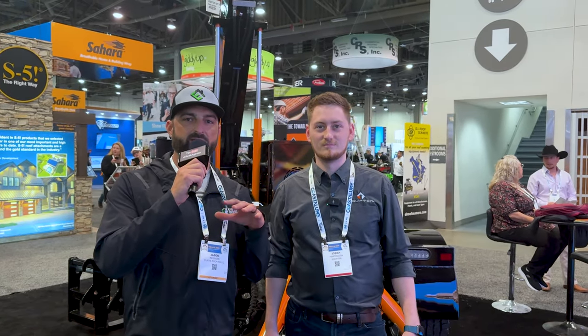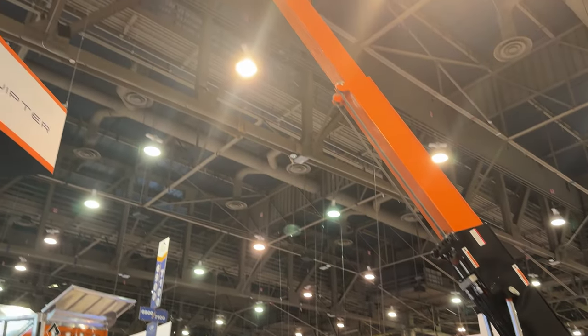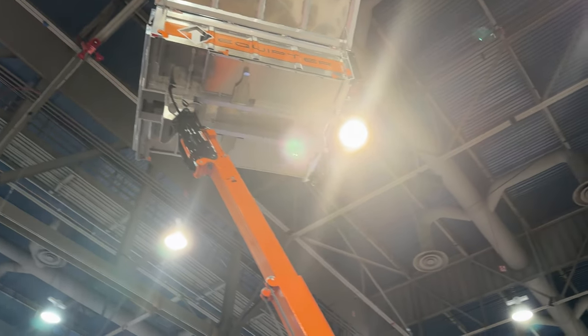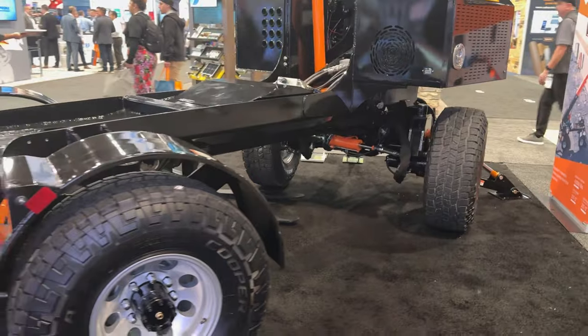Hi guys, Jason with Eustis Roofing. We're here with Equipter — they've got their new unit here, it's the 7000. It's actually been on my job site for the last month, and it increased our efficiency on a job by two weeks. It's a substantial difference in the roofing industry.